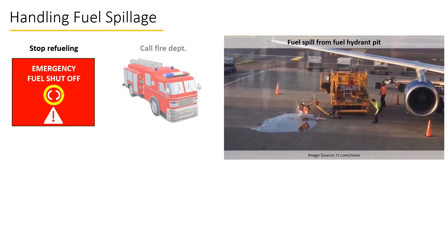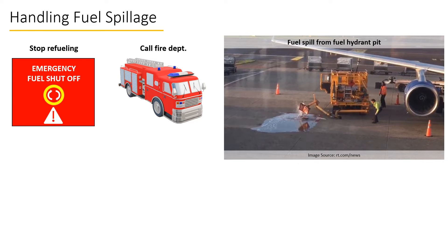Secondly, the fire department must be immediately informed, and fire extinguishers on the refuel vehicle and the ramp must be grabbed.